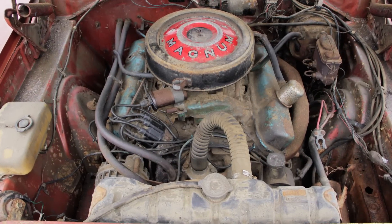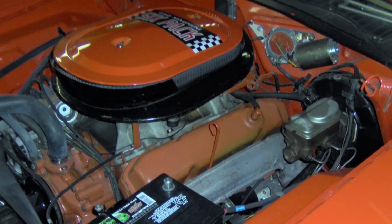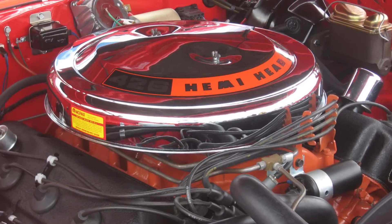In 1970, Dodge opened it up a little bit and allowed you in the R/T to get the 440 Magnum, a 440 Six Pack, and the 426 Hemi. In '71, a Dodge Charger R/T standard engine was the 440 Magnum, with optional 440 Six Pack and 426 Hemi.